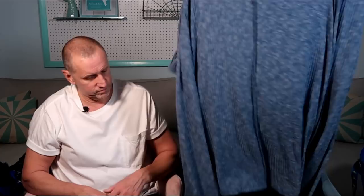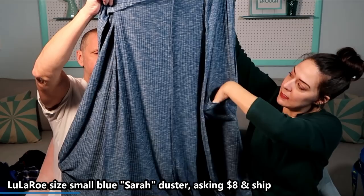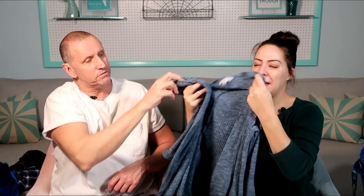The next is LuLaRoe, size small — their long duster sweater style. It does have pockets. It's a blue heather with white striation running through it, ribbed and very long. Whatever doesn't sell from here I'll be sending into ThredUp. I've been doing that for a few months now, and ThredUp has given me anywhere from $2 for a full bag of clothing up to $157 for a full bag, so I'm starting to learn what they take.